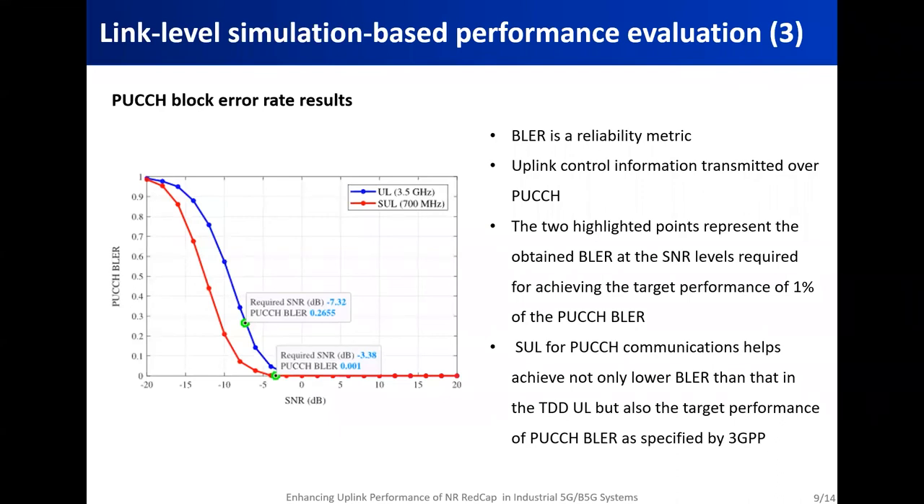Next, we evaluated the physical uplink control channel block error rate for the considered range of signal-to-noise ratio values. Supplementary uplink provides lower block error rate than the TDD mid-band uplink. The second observation is related to the target performance of the PUCCH block error rate according to 3GPP, which is equal to 1% at specific required SNR values. The two points highlighted in this plot represent the obtained block error rate at the SNR levels required for achieving the 1% target. Overall, supplementary uplink for PUCCH communications helps achieve not only a lower block error rate than that in the TDD uplink, but also the 3GPP target performance.